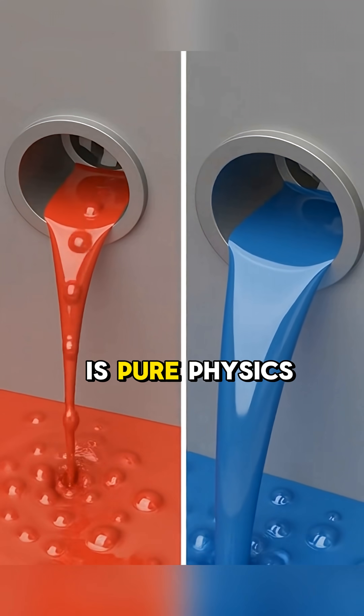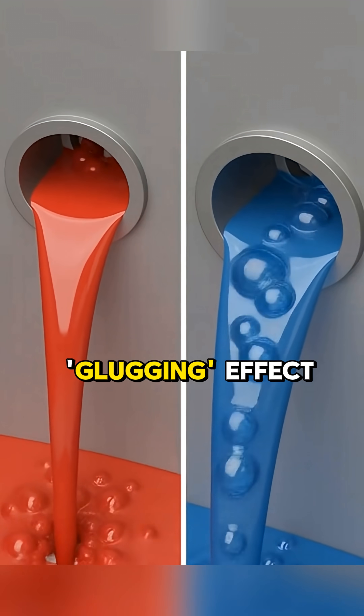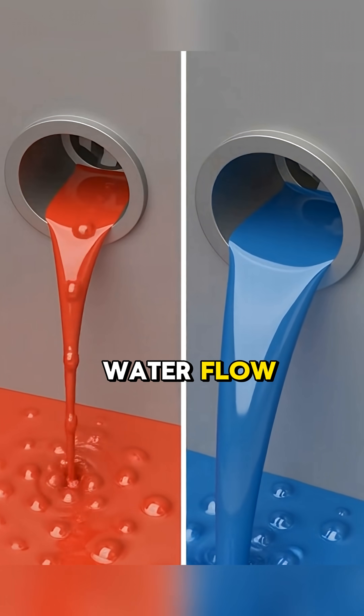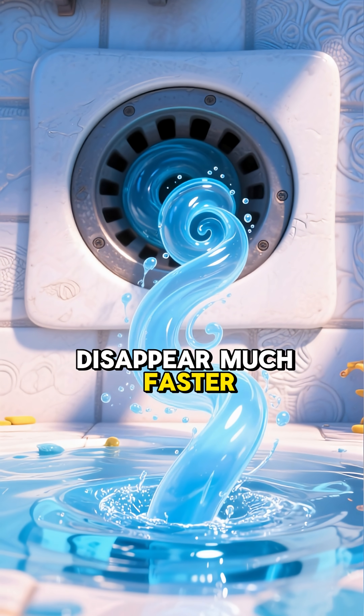The second reason is pure physics. Without this hole, air would get trapped in the pipes, creating a glugging effect that slows down the water flow. This hole allows air to enter the drain, helping the water disappear much faster.